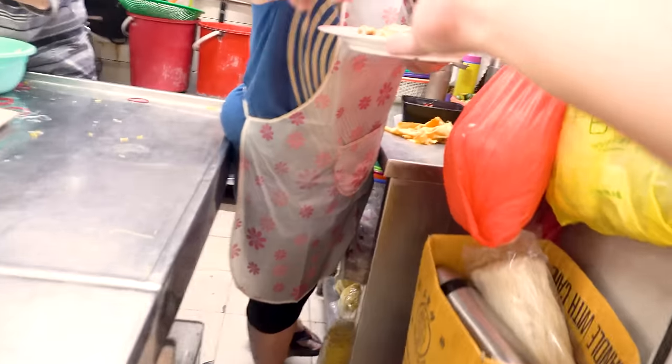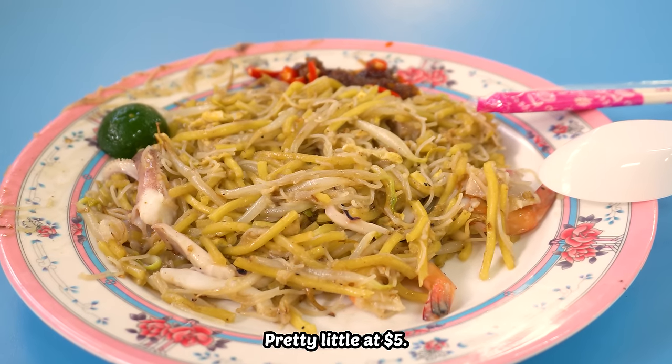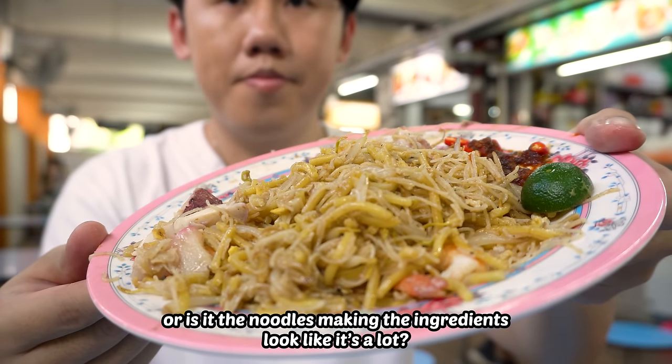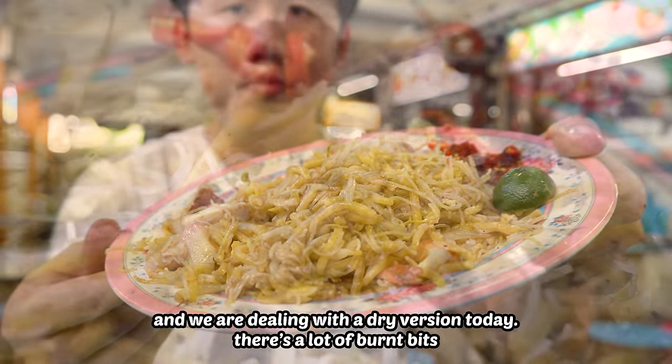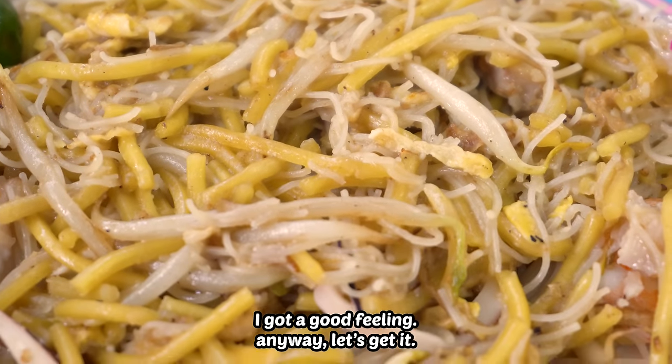Pretty little at $5 — very little noodles and quite a lot of ingredients. Or is it the noodles making the ingredients look like a lot? We are dealing with a dry version today. There's a lot of burnt bits. I got a good feeling. Let's get it.